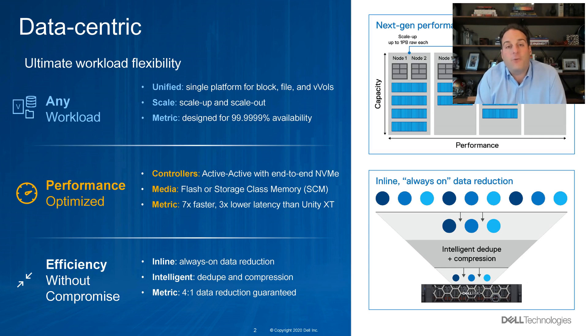First things first, the platform is data-centric. We can consolidate any workload from a unified standpoint — block, file, or VVOL. We scale up by adding capacity and scale out by adding controllers. This is designed for six nines of availability or better. We're ready for all the performance requirements you're going to need to throw at the platform.